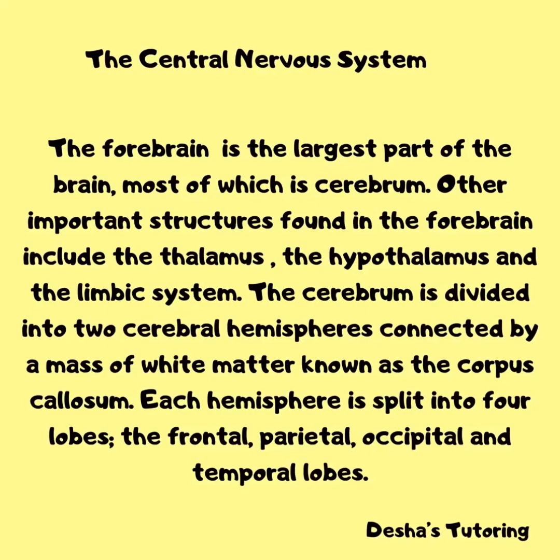The forebrain is the largest part of the brain, most of which is the cerebrum. Other important structures found in the forebrain include the thalamus, the hypothalamus, and the limbic system. The cerebrum is divided into two cerebral hemispheres connected by a mass of white matter known as the corpus callosum. Each hemisphere is split into four lobes: the frontal, parietal, occipital, and temporal lobes.